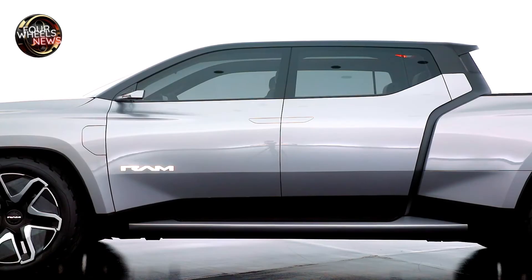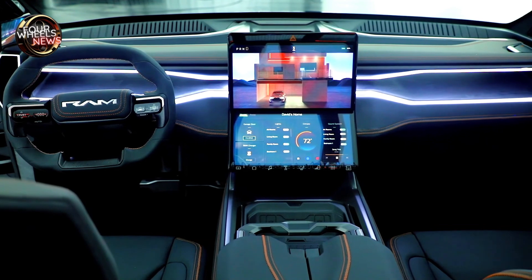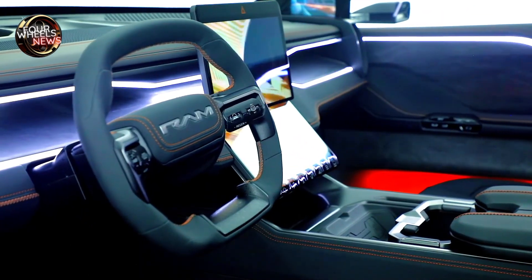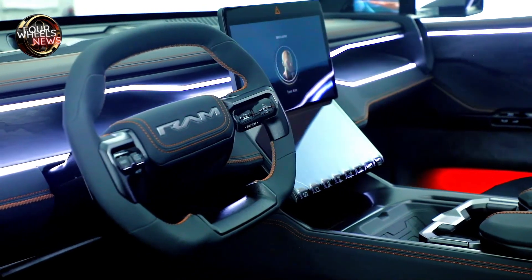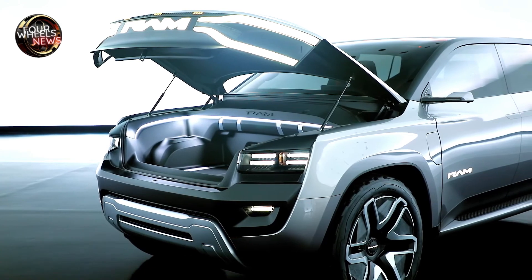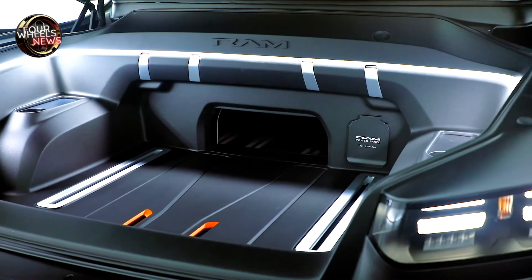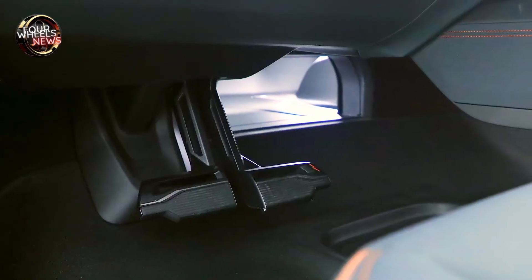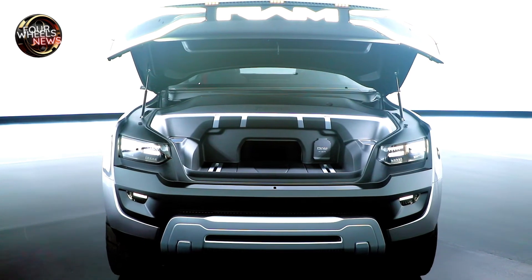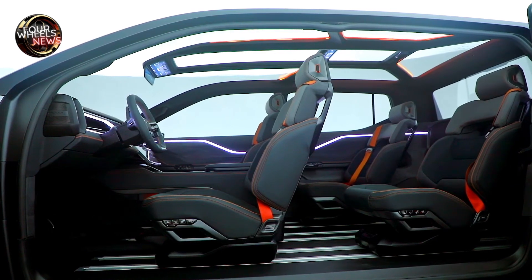The cab features Ram Track, a floor rail attachment system that allows for flexible interior configurations. The lightweight seats, equipped with integrated seat belts, grab handles, and speakers, can be fully folded or removed. The Ram 1500 Revolution BEV concept is built on the STLA Frame EV platform and features two zero-emissions electric motors, one on each axle, for four-wheel drive, with exceptional towing capability.